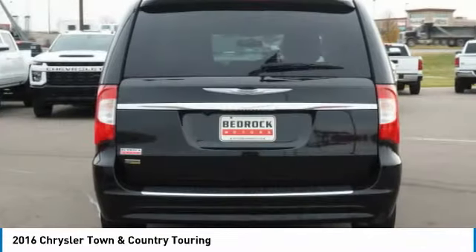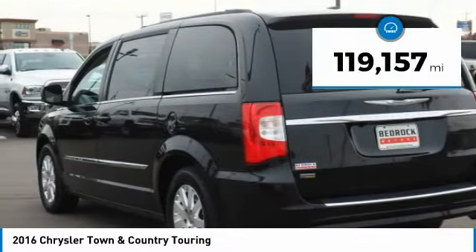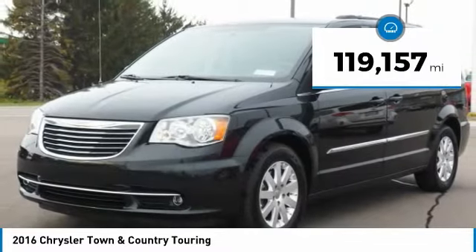Seat 7 comfortably and choose from Stow & Go Seating or the innovative Swivel & Go Seating. This vehicle has less than 120,000 miles.